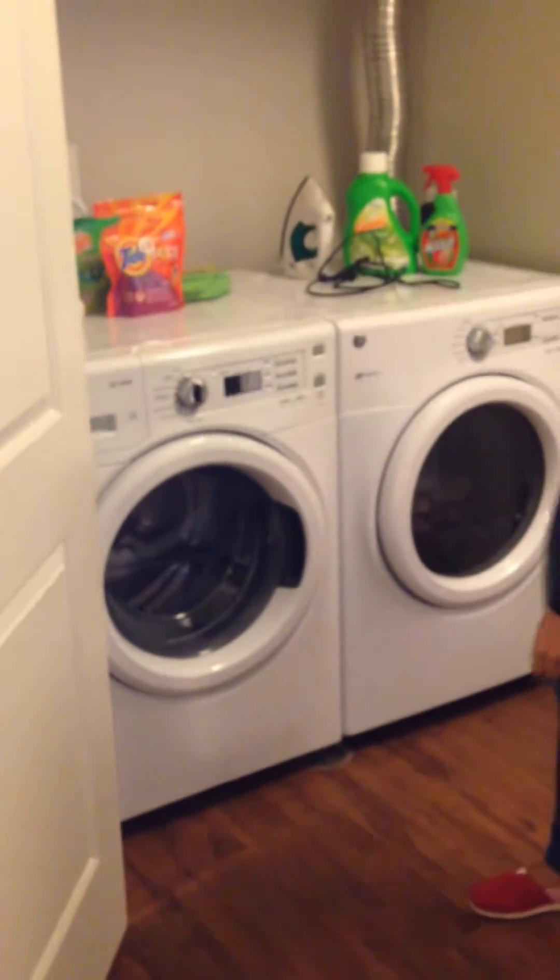Before you get to the first bedroom, you'll see we have an in-unit washer and dryer. It's brand new and it's awesome — we don't have to walk outside to do our laundry.